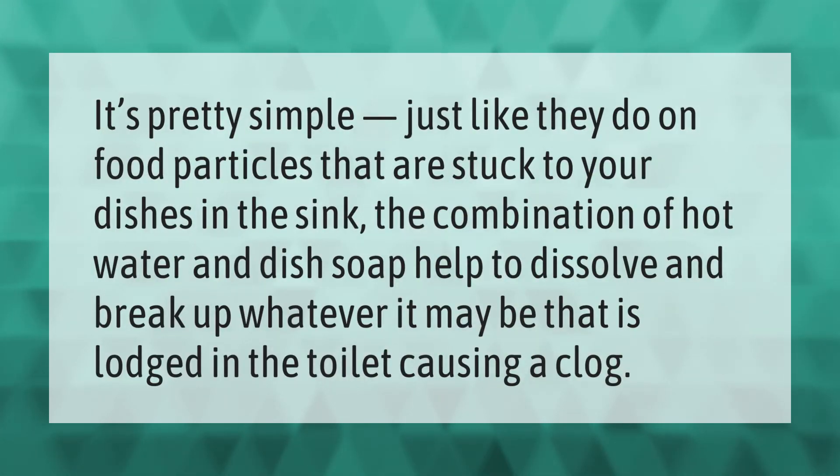Just like they do on food particles that are stuck to your dishes in the sink, the combination of hot water and dish soap helps to dissolve and break up whatever it may be that is lodged in the toilet causing a clog.